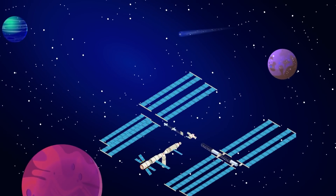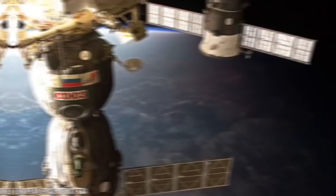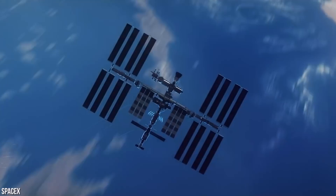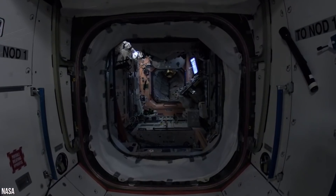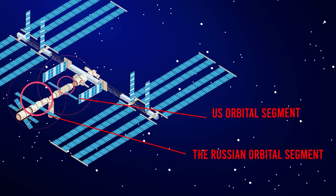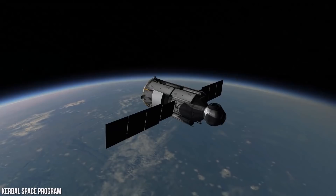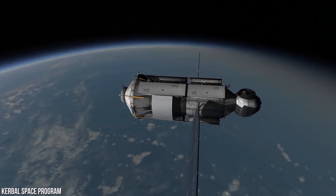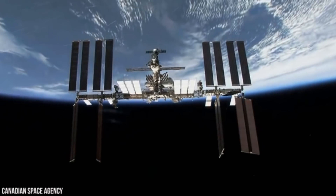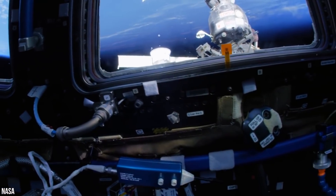Put away your telescope, because today you're going to see the International Space Station up close and personal. We're going to take a Russian Soyuz rocket up to the modular space station and then take a look inside. You'll get to see the Russian orbital segment, U.S. orbital segment, Columbus Science Laboratory, and the Japanese Experiment Module. We'll even explore every node and module from Zarya to Tranquility. Are you ready for a tour of the $150 billion International Space Station?